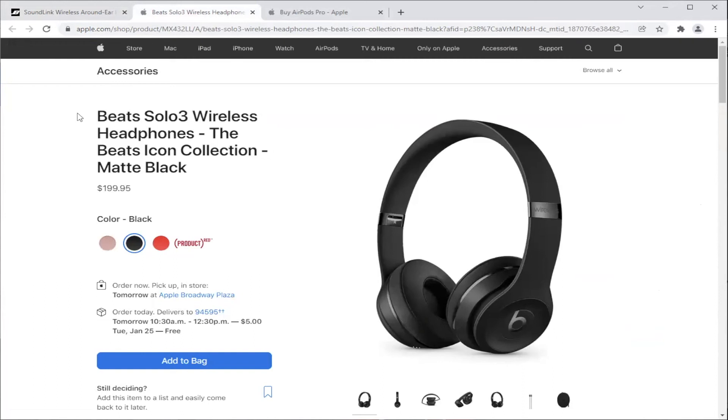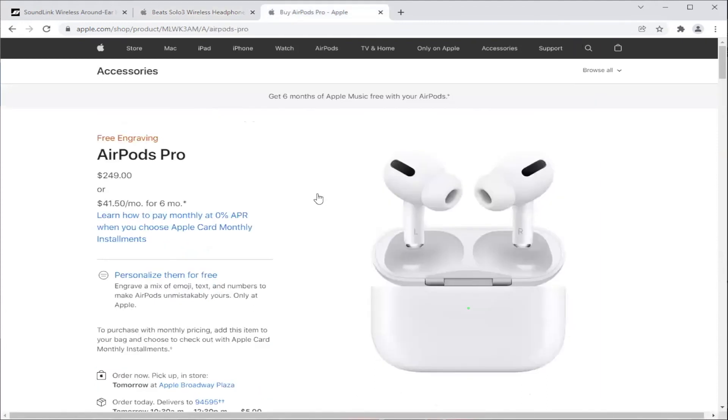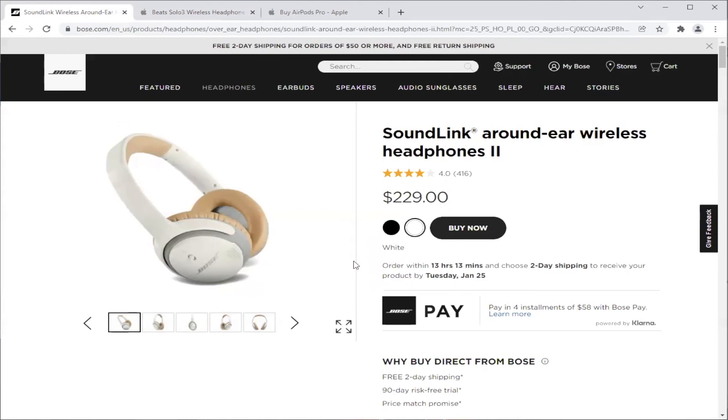The last thing we wanted to point out was a comparison to AirPods, which are actually more expensive. We feel the sound quality is nowhere near what the Bose offers. AirPod Pros are one of the more popular products out there for young people right now, so we wanted to highlight that this Bose is actually a much better product at a cheaper price.